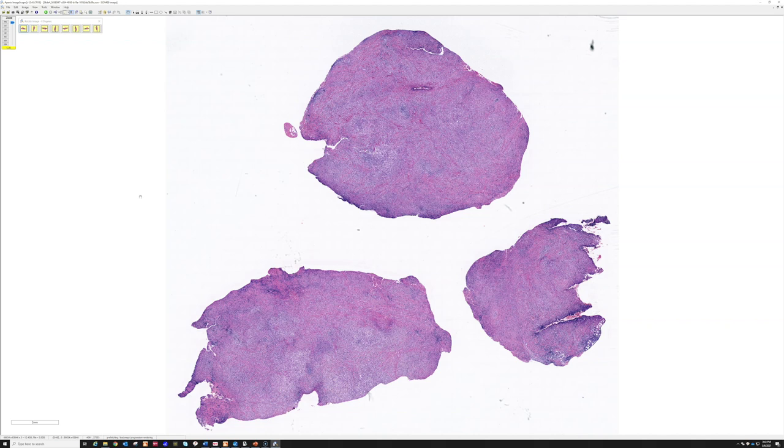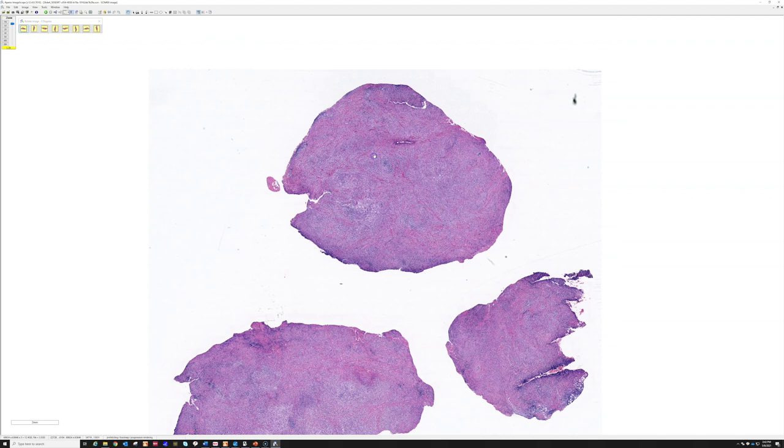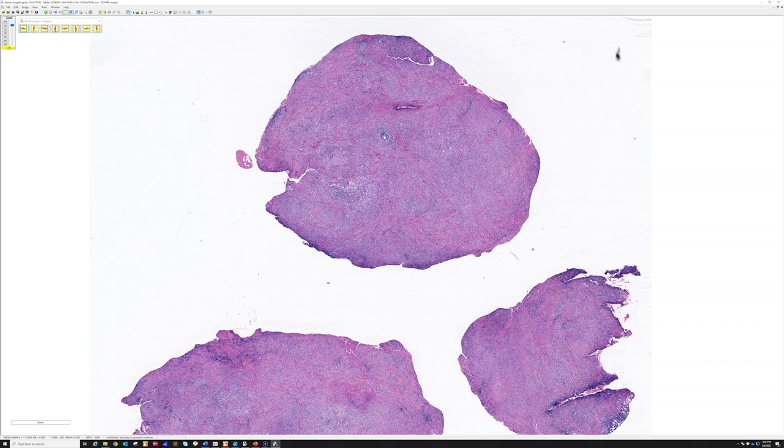Anything that's a nodule in the deep dermis or the subcutis that doesn't get close to the skin is going to look like a skin-colored lump or bump. Cysts and lipomas are very common, so most of the time a skin-colored lump or bump will be a cyst or a lipoma. The problem is all the times it ends up not being that. I've seen a fair number of patients misdiagnosed with delay in care because they were told 'that's just a cyst,' and after someone biopsies it later, it ends up being something serious.